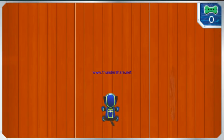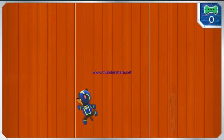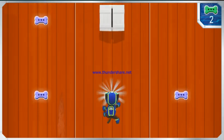Help Chase climb that barn. Use the left and right keys on your keyboard to move Chase left and right. Collect as many pup treats as you can along the way. Pup-tacular! Now let's scale that barn!